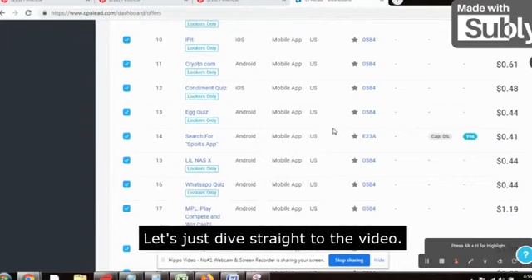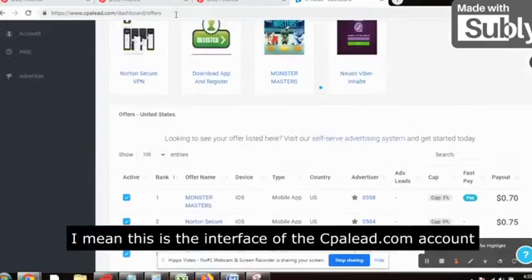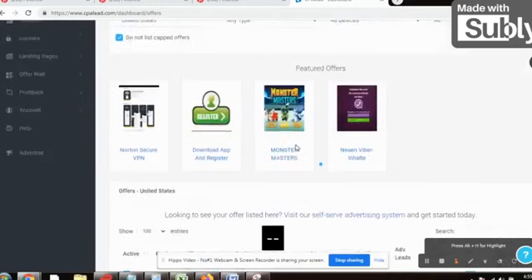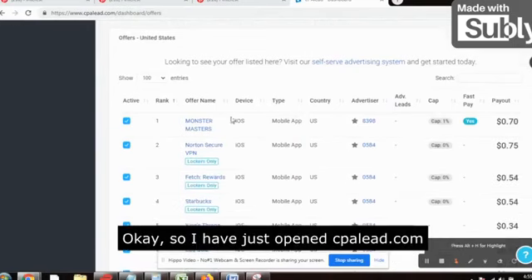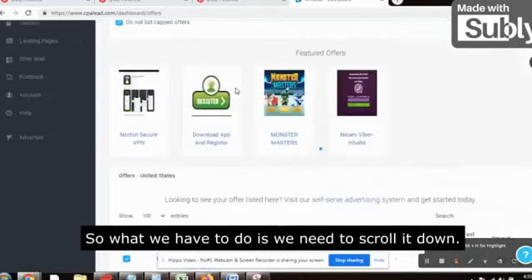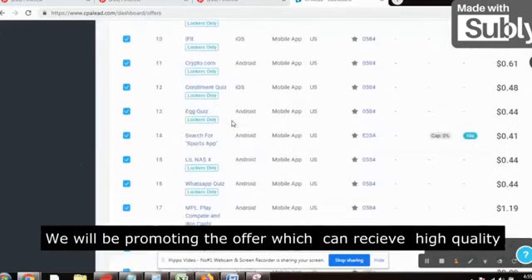Without wasting any time, let's dive straight into the video. This is the dashboard — the interface of the CPAlead.com account. Once you log in, you will find this. As I have shown you in many videos, if you have a CPA Grip account or RedTrack Media account, that will also be great. So I have just opened CPAlead.com for practice. What we need to do is scroll down, select USA first, and then scroll down.